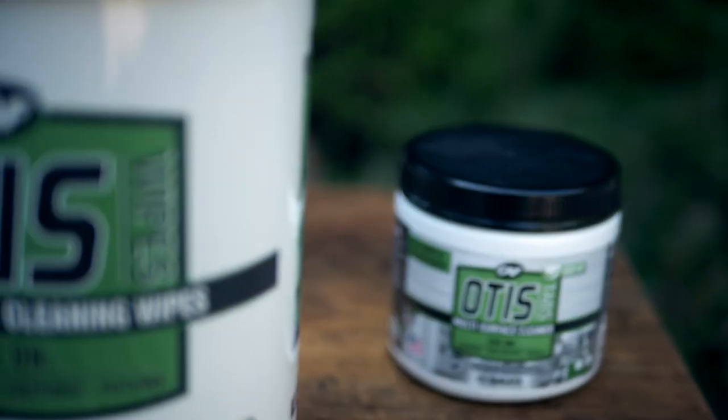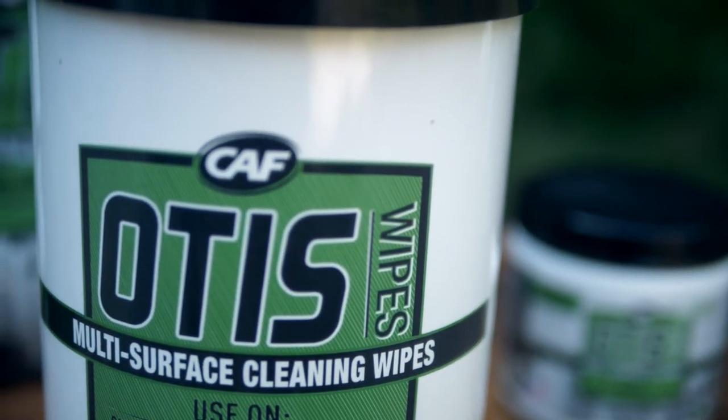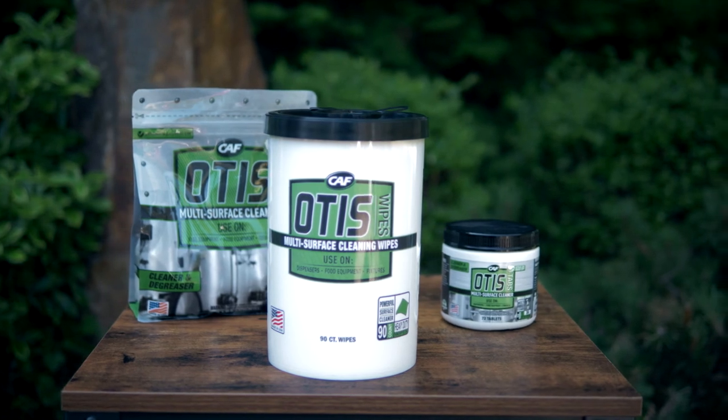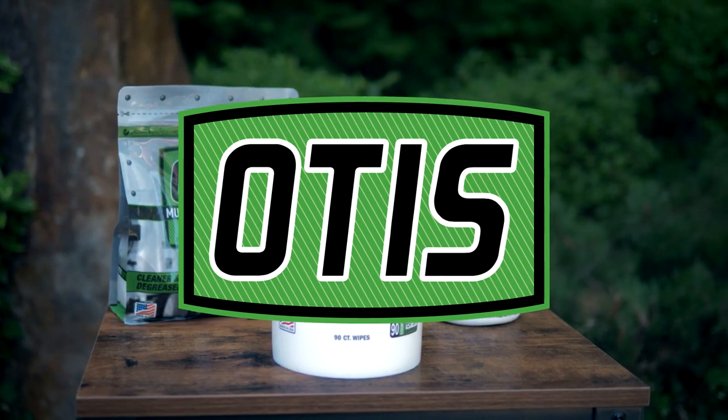From fueling locations and auto shops to restaurants and more, Otis is the multi-surface cleaner that can tackle almost any mess. With clean and inviting locations, you'll keep customers coming back for more.